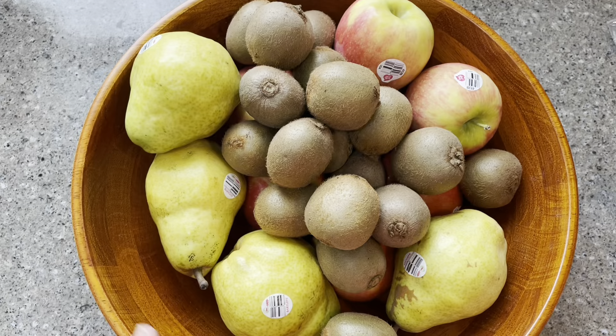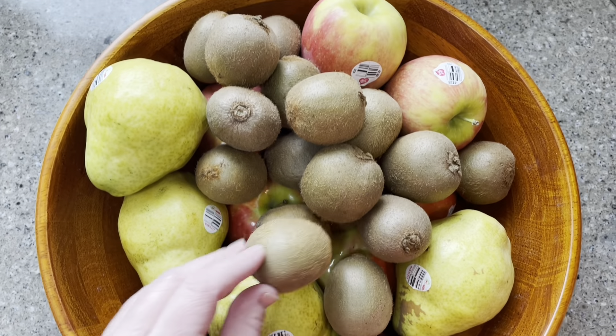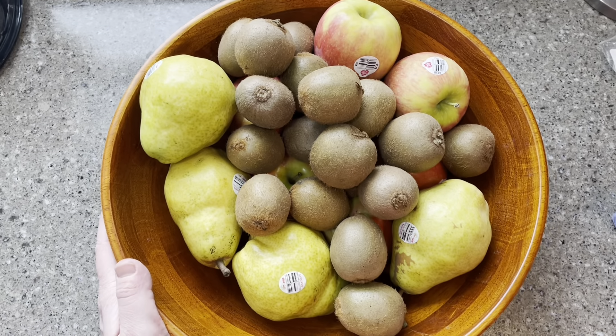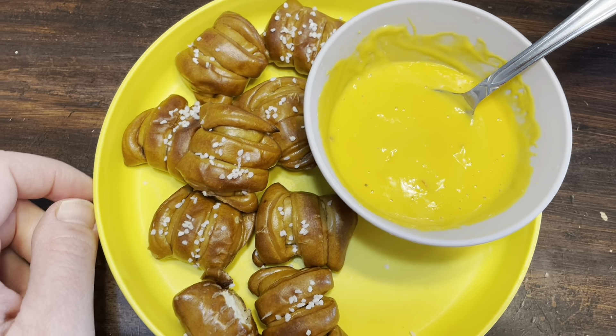I really like how pretty produce looks in a nice bowl. These kiwi are a little hard — hopefully the apples help ripen them up a little bit. And I don't care who you are, soft pretzels and cheese dip is the bomb.